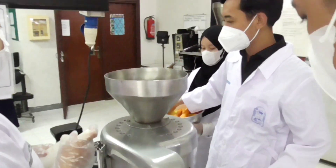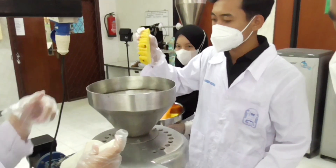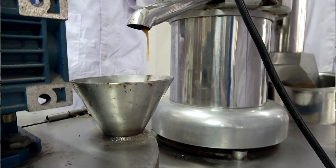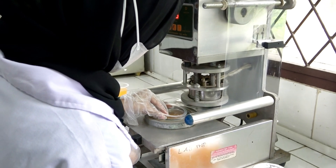The Agricultural Product Processing Laboratory is prioritized to develop processing and engineering of agricultural products such as new product development, processing and design, preservation, technology, packaging, and storage.